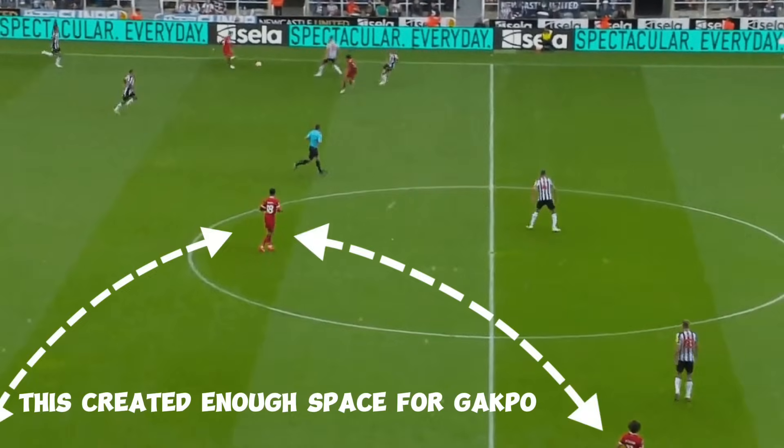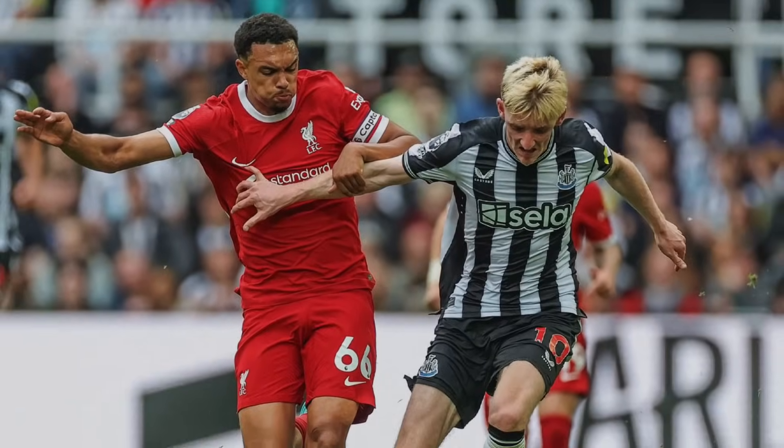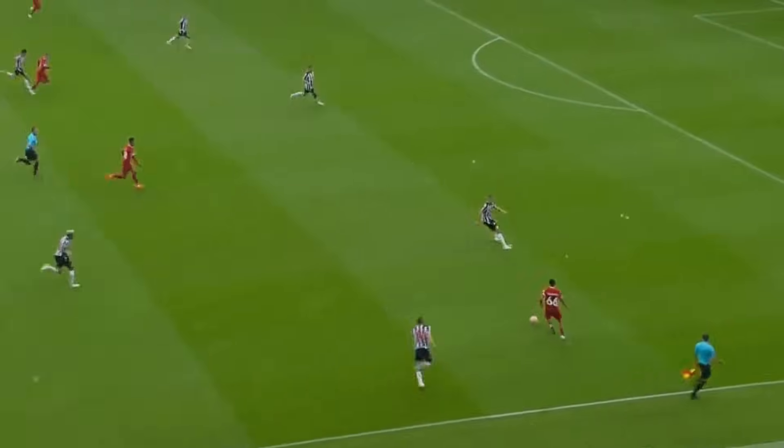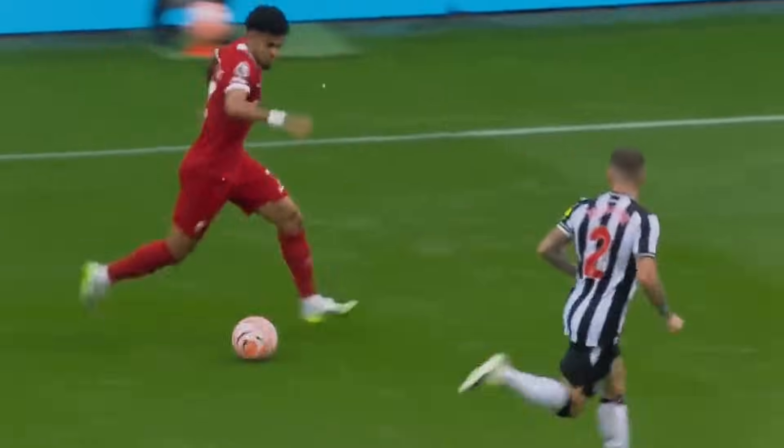However, Jolinton's expansive coverage for Newcastle added an interesting dynamic. A stellar run by Trent and nimble combinations with Sulla epitomised Liverpool's strategy. Direct play and capitalising on transitional moments characterised Liverpool's approach.